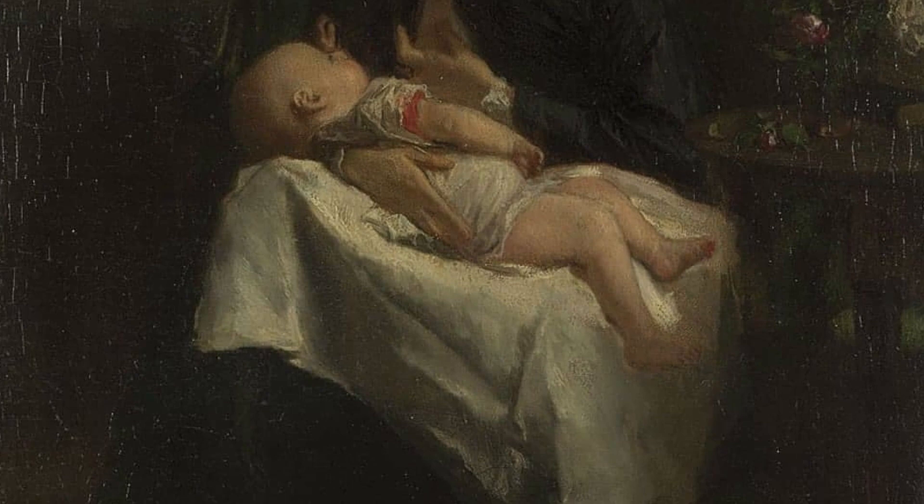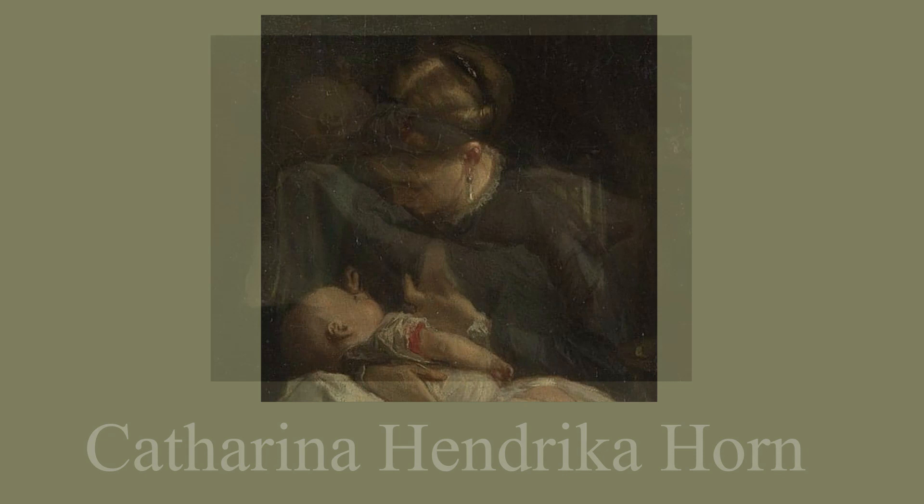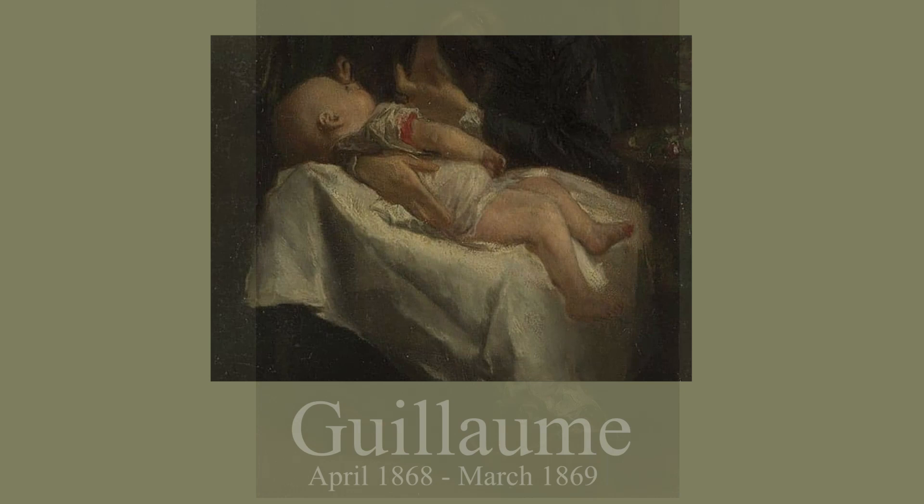A Young Woman Nursing a Baby was painted in 1868 by Dutch landscape painter Jacob Maris. He was living in Paris when he painted this portrait of his wife, Katharina Hendrika Horn, breastfeeding their first baby, Guillaume, who was born in April of 1868 and tragically died the following March.